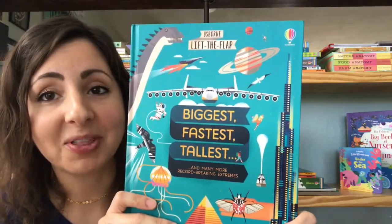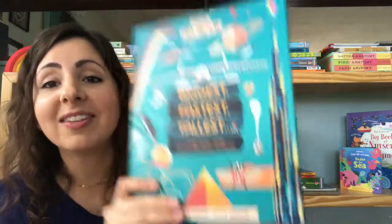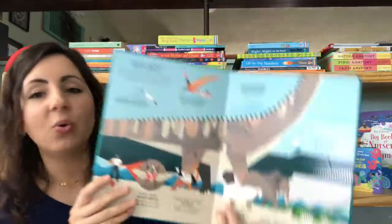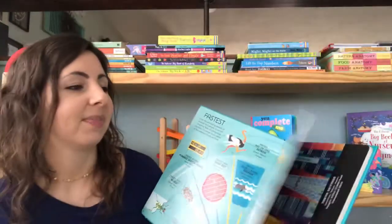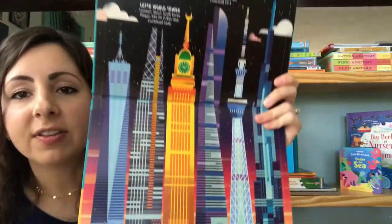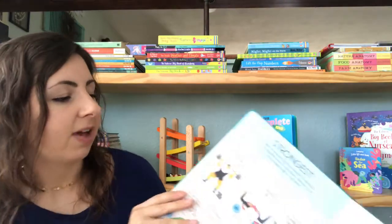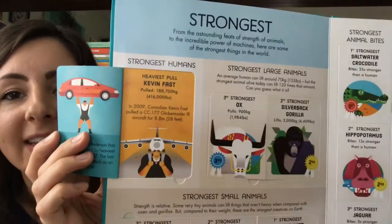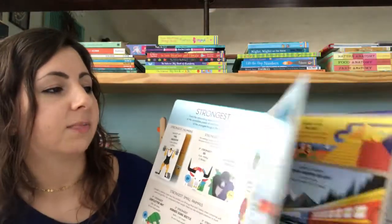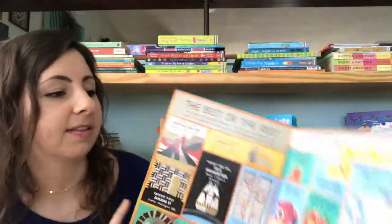Another lift-the-flap book that I'm excited about is Biggest, Fastest, Tallest. This is full of cool information on all of the biggest, fastest, and tallest things on our planet. We've got all the tallest skyscrapers, and we've got strongest — talking about who did the heaviest lift ever. If you have a trivia lover, they are going to love this amazing book.